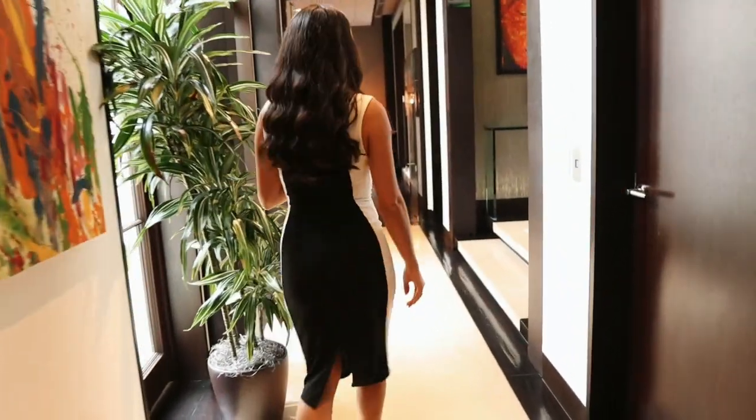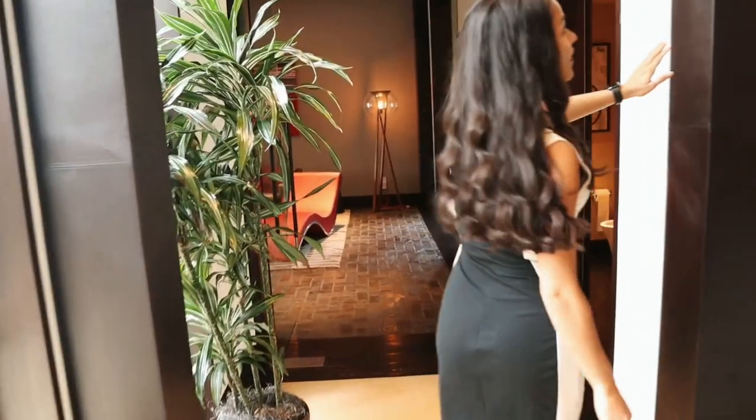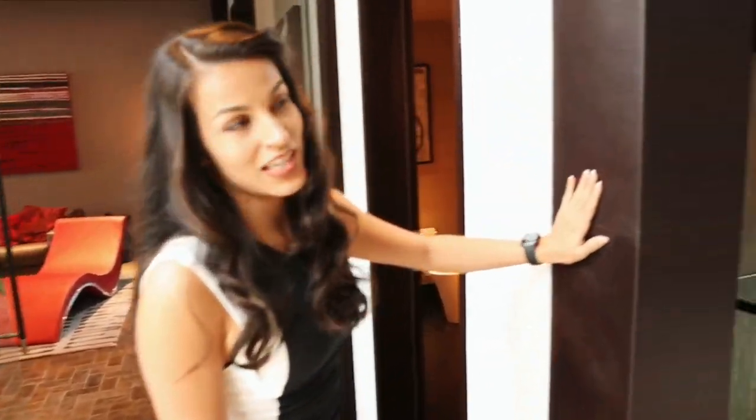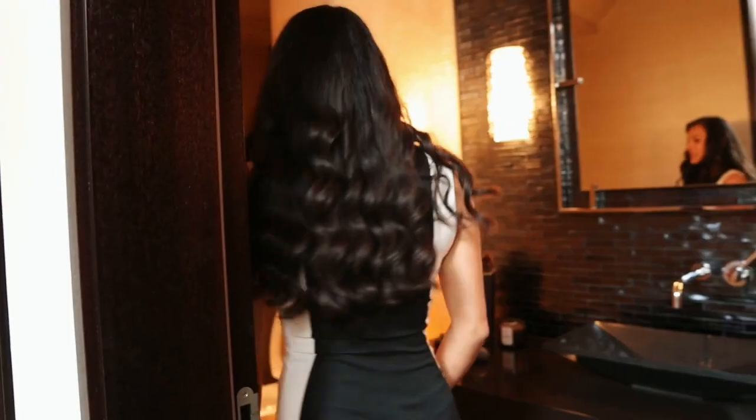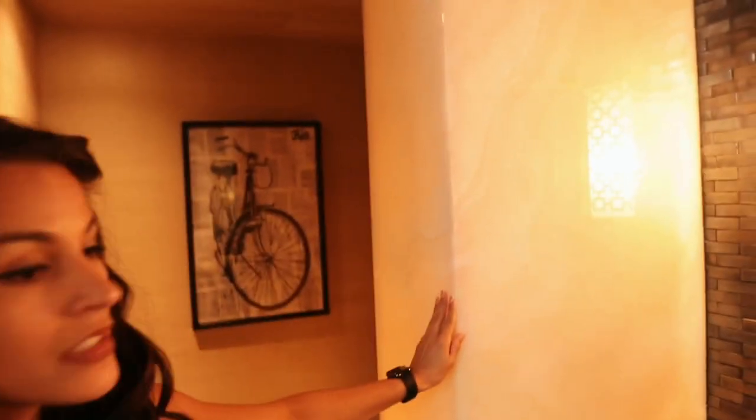Let's move to one of my favorite rooms. Check out the details of the leather-added valance — it's very nice. And there's a small bathroom here; I love the wall that's lit. It's very nice.